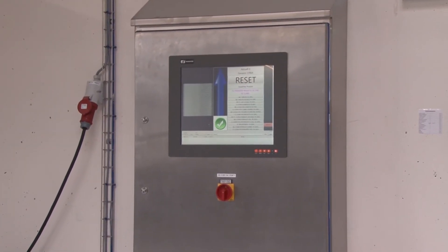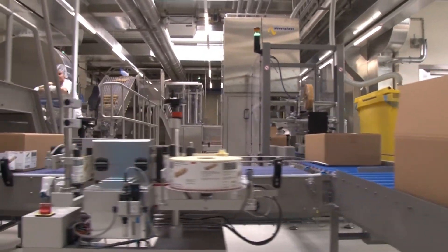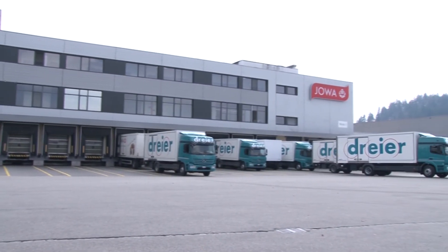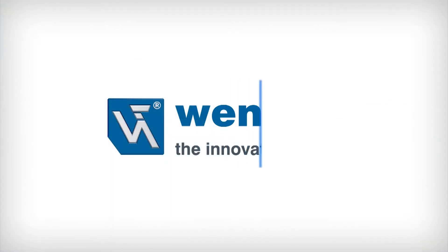A manufacturing lot quantity of 1 has become reality for the individualized production of baked goods, and Jova AG has already evolved into a smart factory where Wengler is participating as a smart partner.